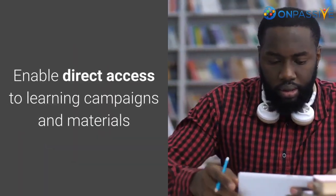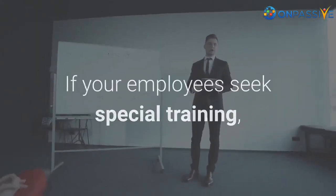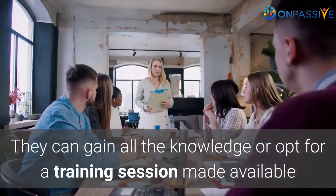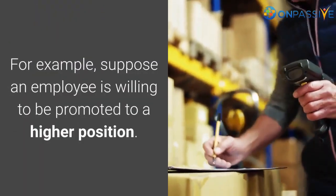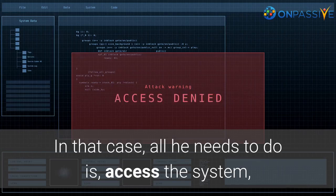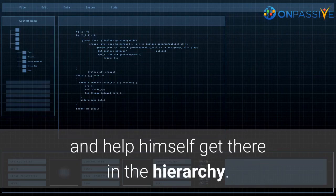Enable direct access to learning campaigns and materials. If your employees seek special training, they do not need to go to the respective HR spots anymore. They can gain all the knowledge or opt for a training session made available with data taken directly from HR software. For example, suppose an employee is willing to be promoted to a higher position — all he needs to do is access the system, acquire the skill needed for a specific position, and help himself get there in the hierarchy.